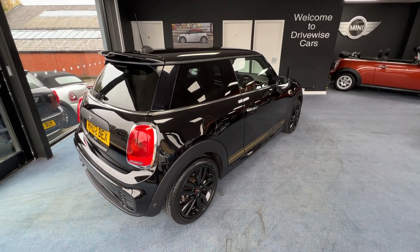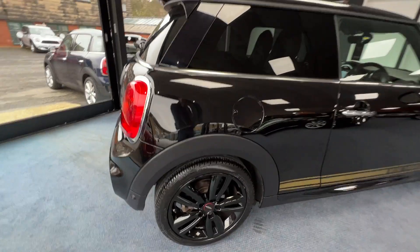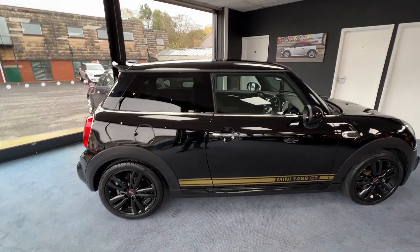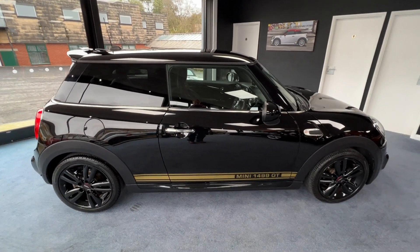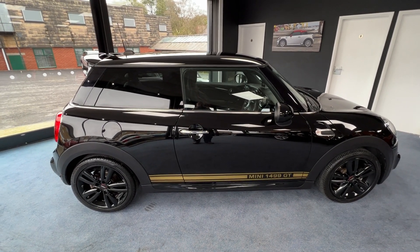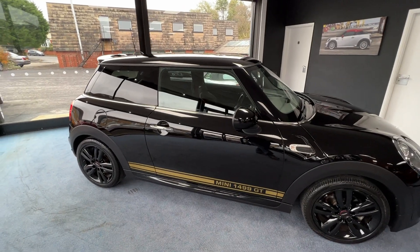As we come to the offside or driver's side - doesn't that look fantastic? Again, another one of those beautiful alloys. Now I did mention that this has sun protection glass. If we look at the driver's door glass and compare that with the rear glass, we can see the rear glass is a lot darker. Well, that's what they mean by sun protection glass - I'd call it darkened glass, but many call it sun protection glass.